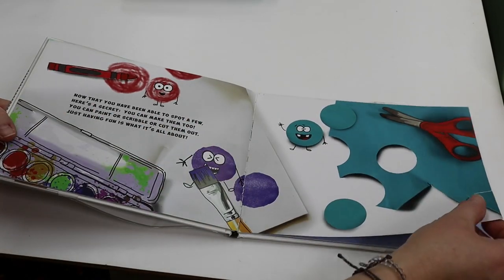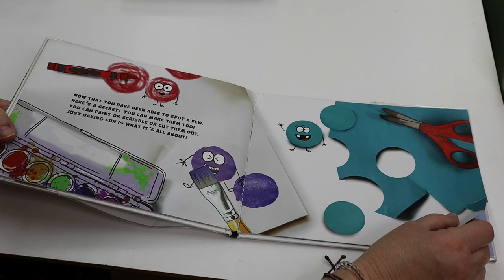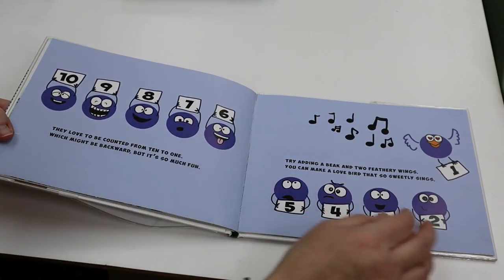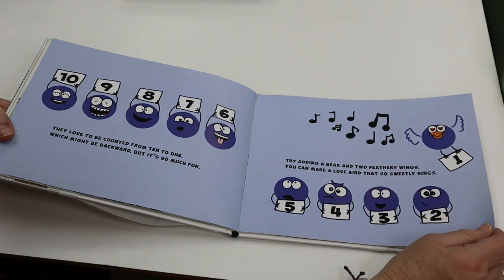Now that you have been able to spot a few, here's a secret: you can make them, too. You can paint or scribble or cut them out. Just having fun is what it's all about. They love to be counted from ten to one, which might be backward, but it's so much fun.